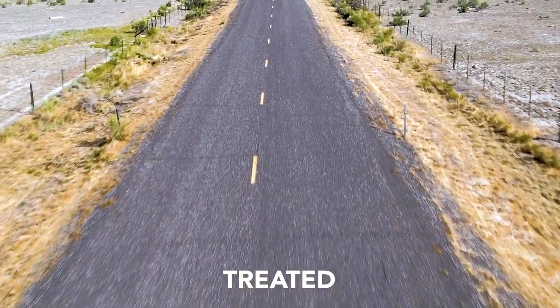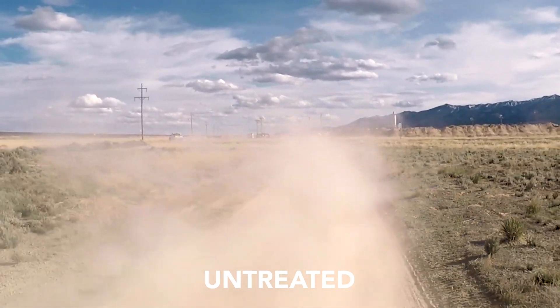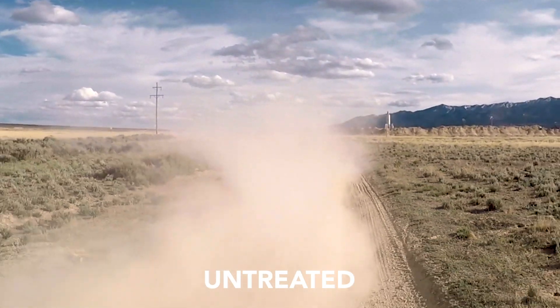Your town's been begging for a paved road, but you can't afford it. It's too expensive to treat your sub-base and add asphalt. What if there was another option?